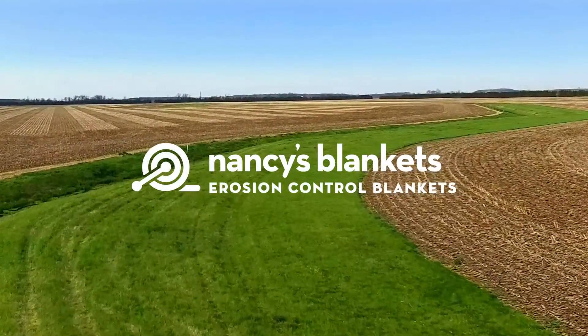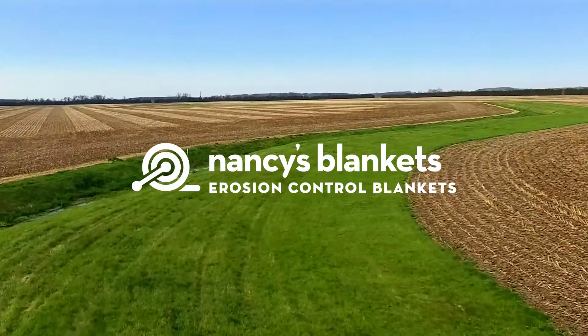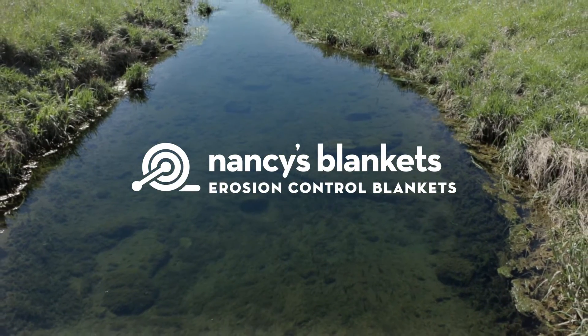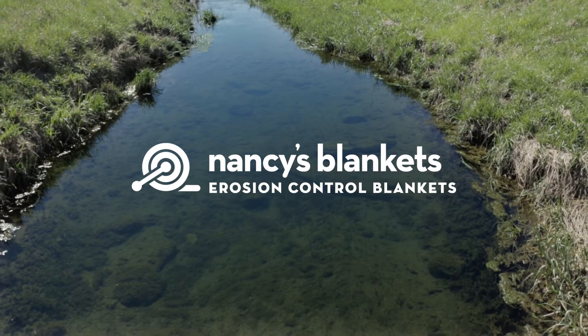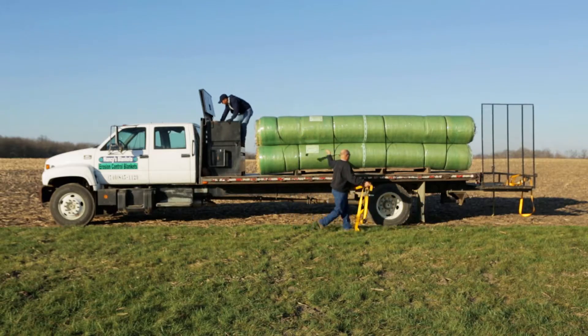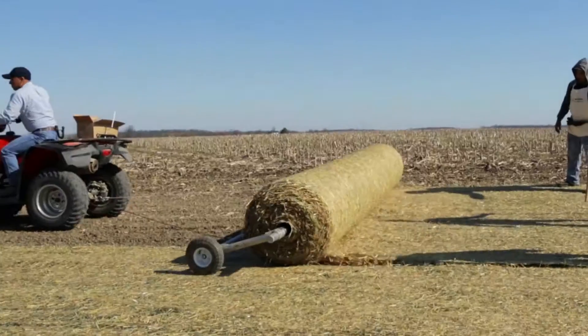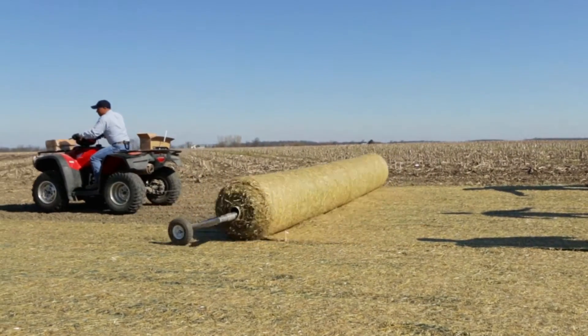When it's time to build a new waterway, plant a buffer strip, or stabilize an eroding slope, install a Nancy's Erosion Control Blanket. Our blankets are designed and engineered to be used in a variety of agricultural environments and commercial applications. Nancy's blankets are extremely earth-friendly.